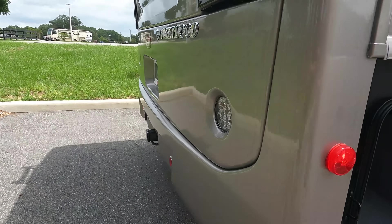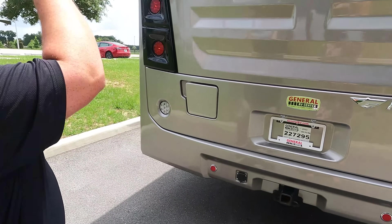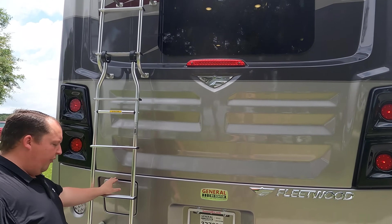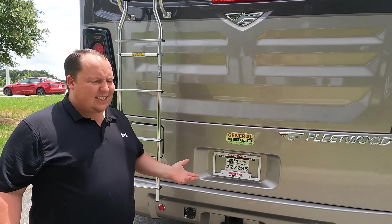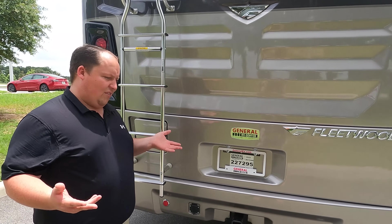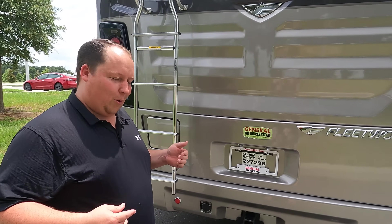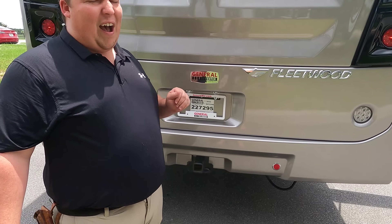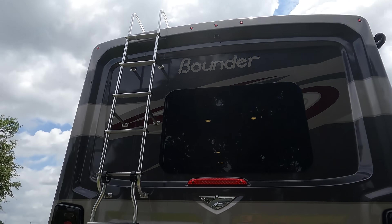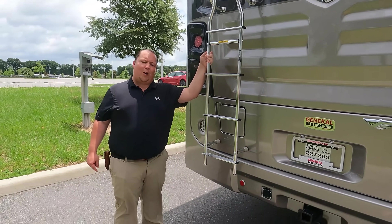Coming around the back, we have a nice fiberglass rear cap and a ladder. Right here is your fuel fill in the rear — easy to access on both sides. We do have a 5,000-pound hitch, a backup camera, and left-side, right-side, and reverse cameras. We also have a ladder to get up on the one-piece TPO roof.